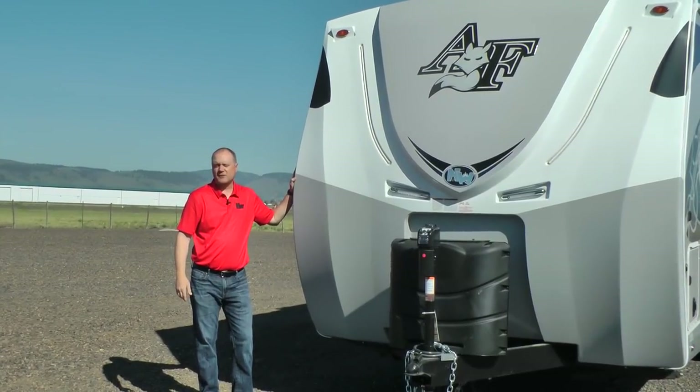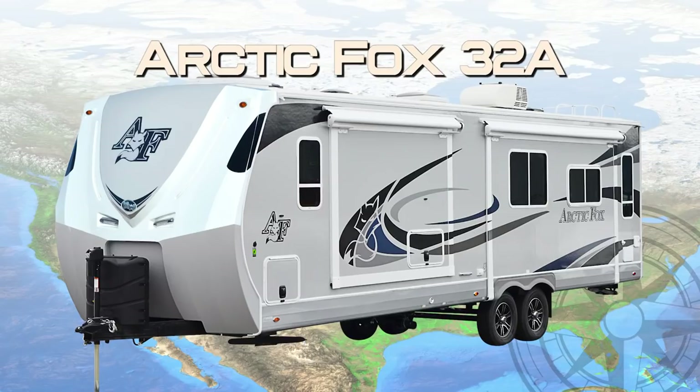Let's take a quick tour of this Arctic Fox 32A North Fork. First off, this unit is 100% Absolute Northwood.